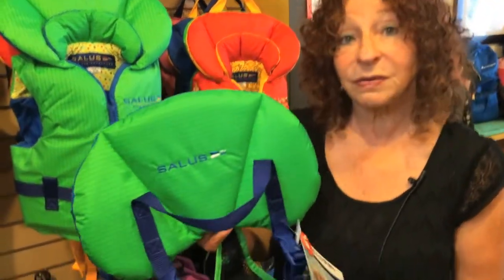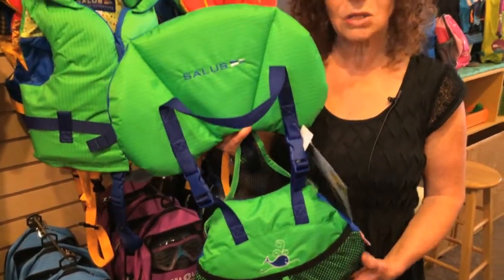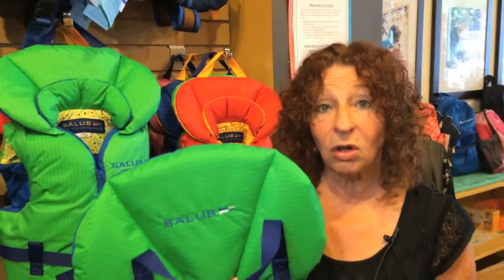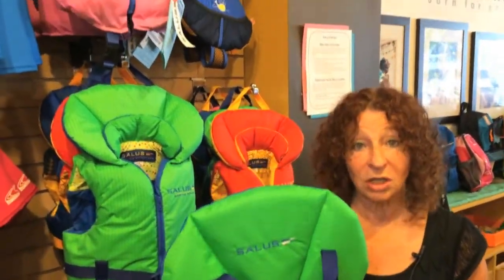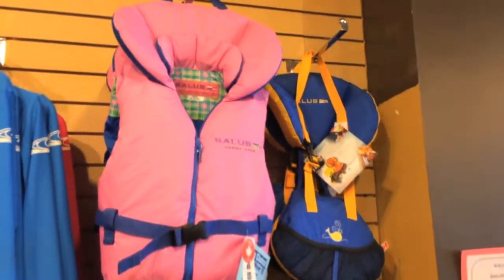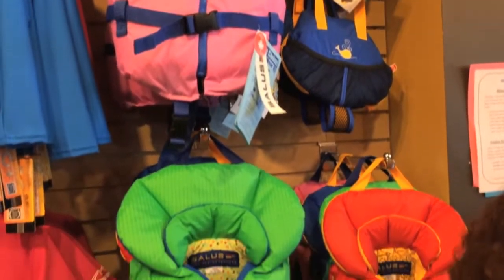One of the products I wanted to remind you about — it's always here in the store and you've probably seen it — is the amazing Bijou Infant Life Jacket. This is made for babies 9 to 25 pounds. It's a Canadian company, a Canadian invention, and it is absolutely beyond doubt the best baby life jacket on the planet. We ship these literally all over the world because they are so good. You will find knock-offs of these on other outdoor sites.